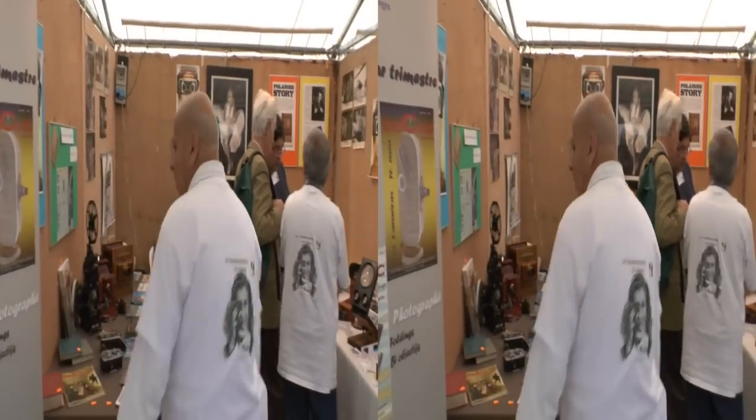Nous sommes venus présenter les économes mécanophiles du Limousin. On va rentrer dans le stand — il n'est pas très grand, mais on va y tenir. Ce stand a été mis à notre disposition par l'organisation.